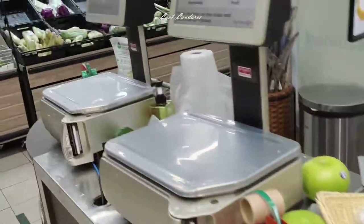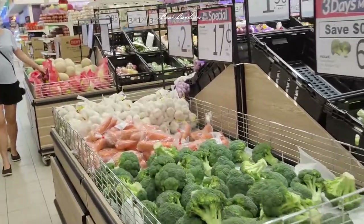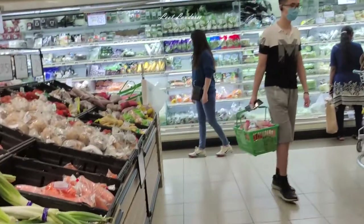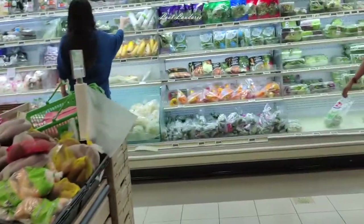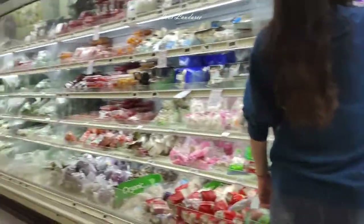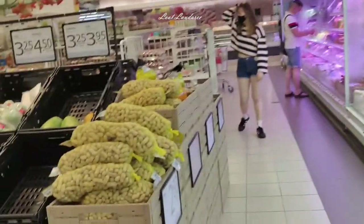You weigh your own vegetables here — there's nobody to help you weigh. It's quite easy to operate the weighing machine: just touch the screen, pick your vegetable, and the price comes out on its own according to the weight. There's also a whole shelf of vegetables that need to be refrigerated.